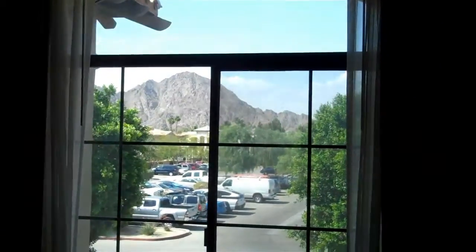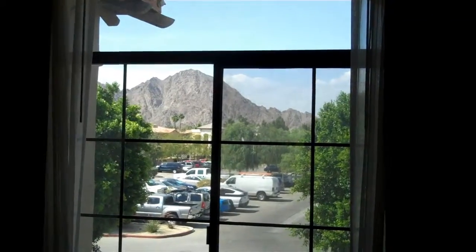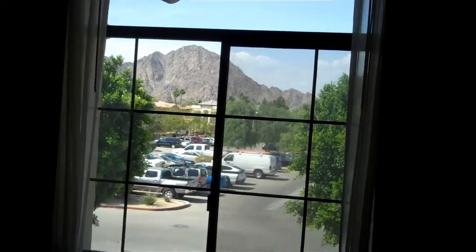And then I wanted to show you the view — that's the view from your master. Sweet little place, thank you so much.